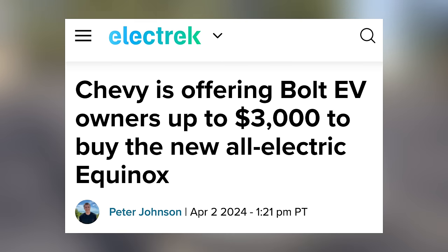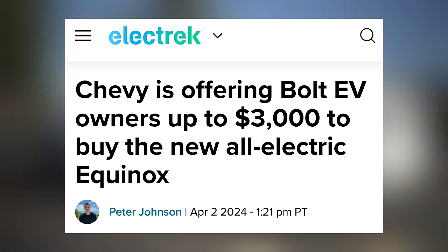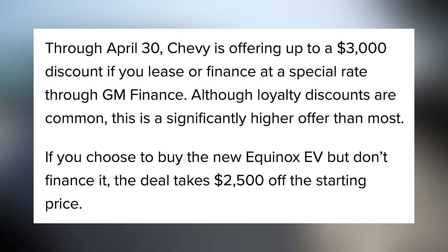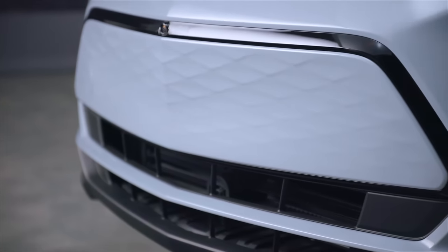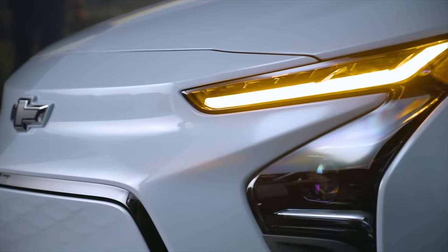Over at Chevy, they are offering certain Bolt EV owners up to $3,000 to buy the new electric Equinox. This loyalty program offers a $3,000 discount if you lease or finance through GM Finance. If you don't finance, it's a $2,500 discount. Overall this isn't the biggest deal in the world, especially since they want you to sign up for a new loan in particular, but it's an interesting way to get loyal Bolt owners to upgrade to their newest, more affordable EV.